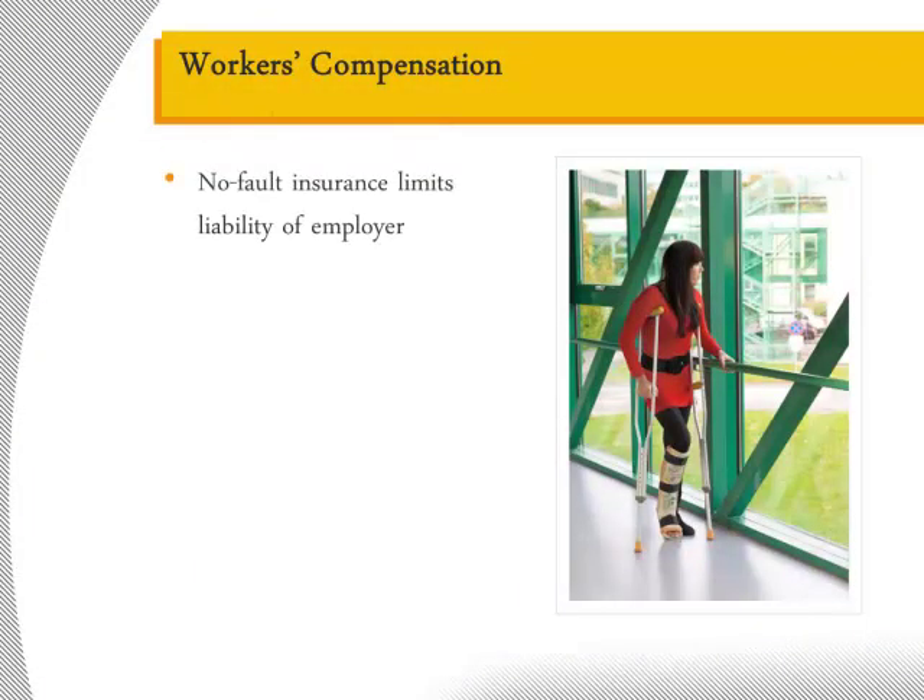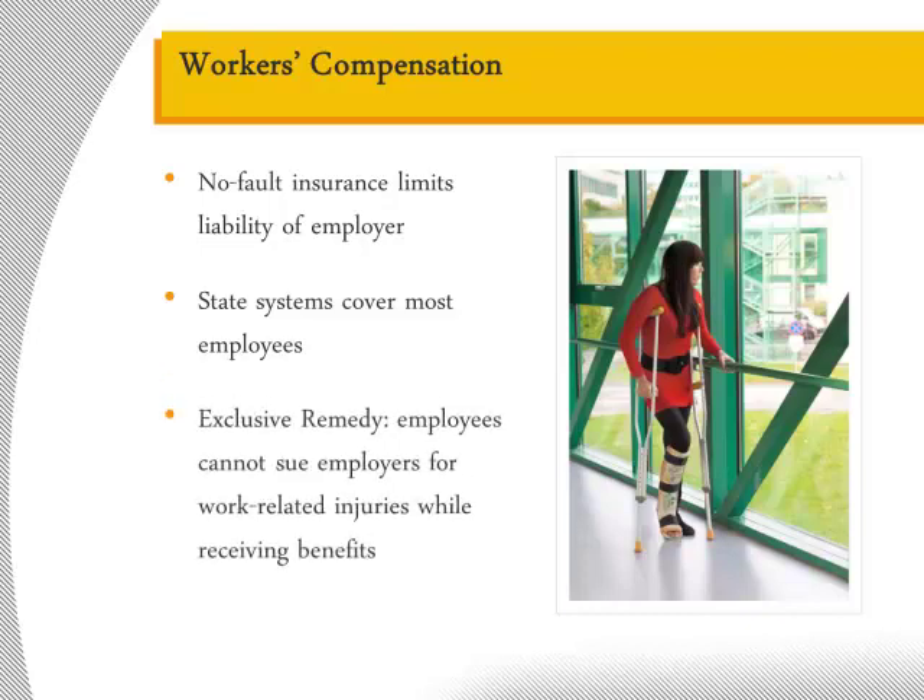Workers' compensation is a system of no-fault insurance that limits the liability of the employer to statutorily defined maximums. At the same time, employees are allowed to receive benefits regardless of whether or not they contributed to the accident. Most employees are covered under state workers' compensation systems, but a small number of employees such as postmen and longshoremen are covered under the federal system. Workers' compensation is an exclusive remedy, meaning employees cannot sue their employer while receiving benefits for an injury. In some rare cases, courts have allowed litigation in cases of willful intent or bad faith. It's important to note that employers who fail to acquire workers' compensation insurance will be liable under traditional tort law, as well as face stiff penalties for foregoing the coverage.